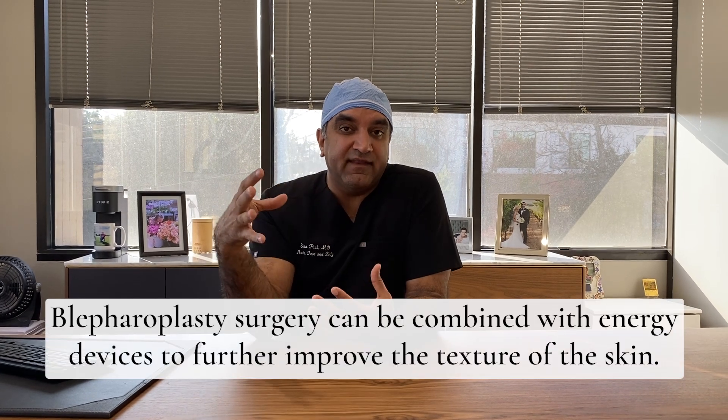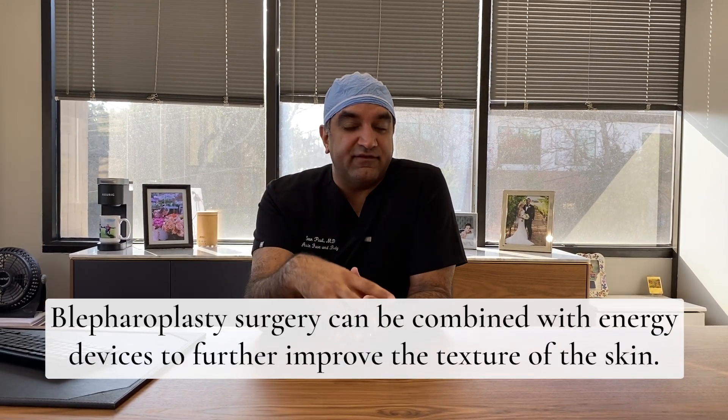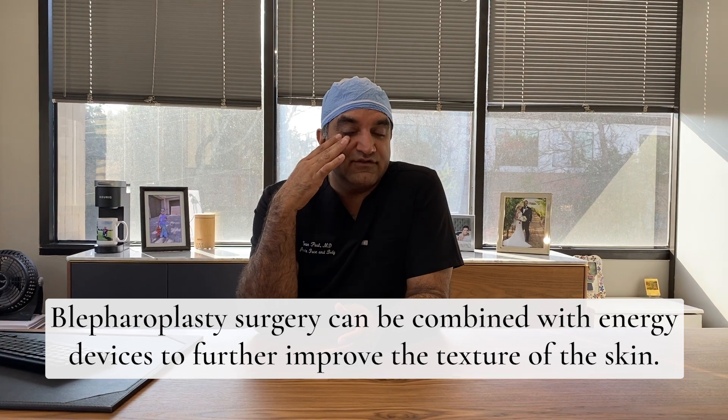For lower eyelids, there are some candidates and a lot of non-candidates. There are two major components: patients who have a fat pocket that's bulging forward, and patients who have loose skin underneath the eyes. It's really important to try not to cut the skin unless you have just enough to tuck, and combining that with energy devices such as lasers or radiofrequency to improve skin texture.